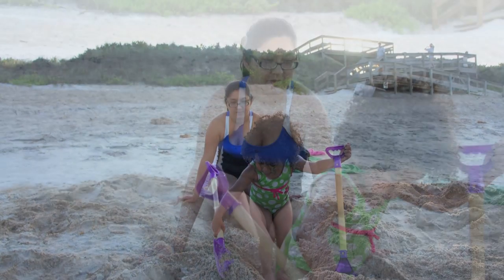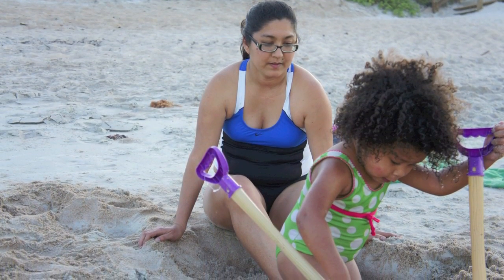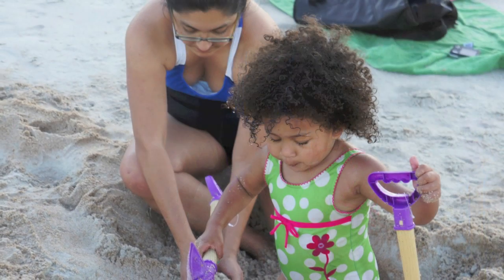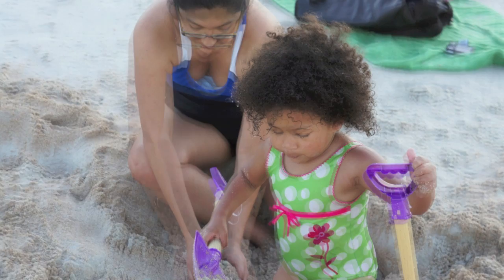My wife and kid decided to dig a ditch — they were gonna bury daddy in the sand up to my neck. She worked really, really hard to get this dug so I couldn't do anything. I had to get down in the sand even though I really didn't want to.